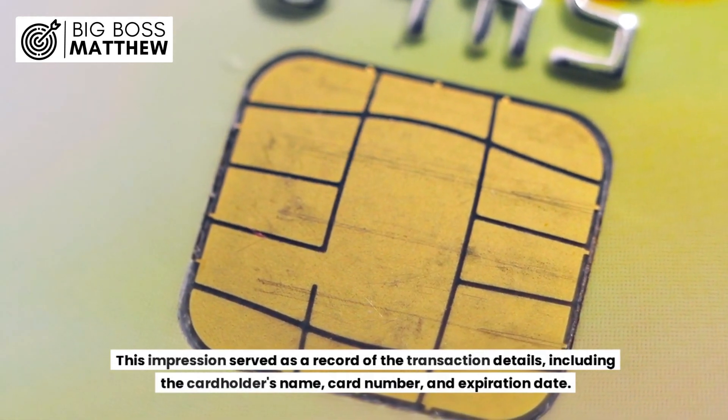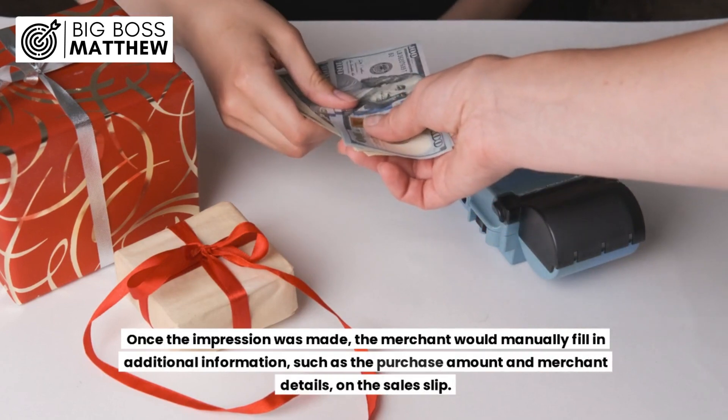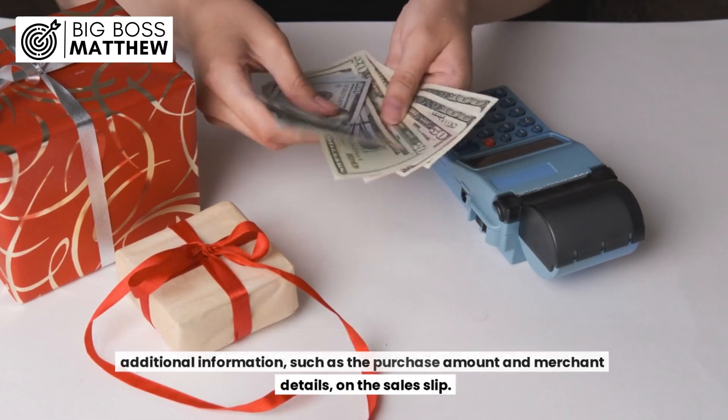This impression served as a record of the transaction details, including the cardholder's name, card number, and expiration date. Once the impression was made, the merchant would manually fill in additional information, such as the purchase amount and merchant details, on the sales slip.